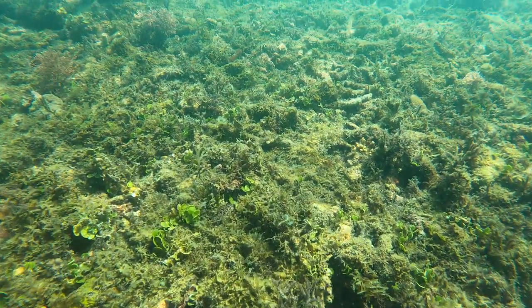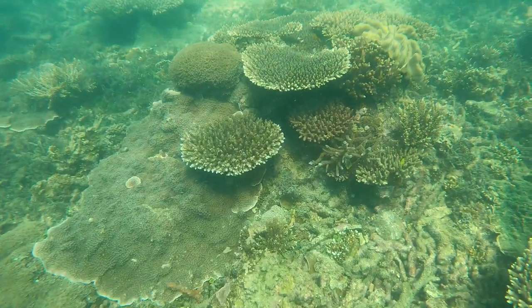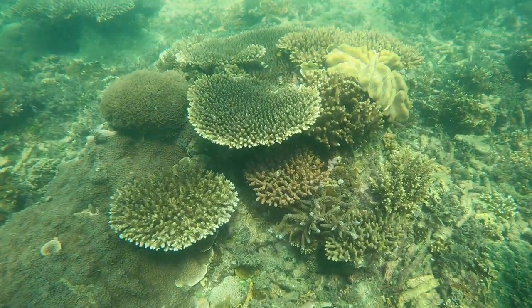Coral has increased dramatically at the third site, and it is this that has been driving the average coral cover up over the past five years.